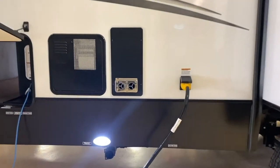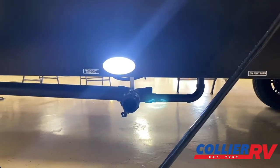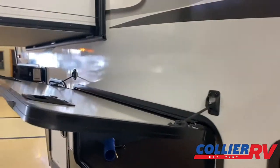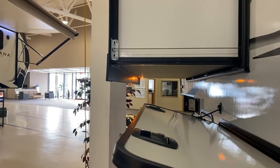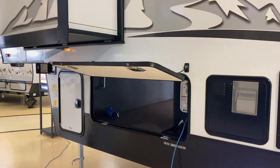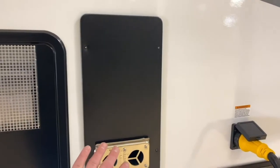They do a nice job with lighting — there's a big light down here by where you terminate the waste, so if you're doing that at night it's well lit. They even add a light underneath the slide-out, which is a spot where you can really cause yourself an injury bumping your head. You have upgraded appliances — this is a 35,000 BTU furnace.